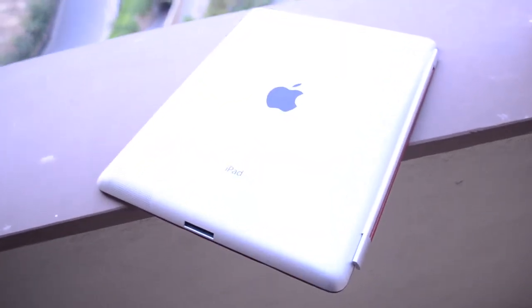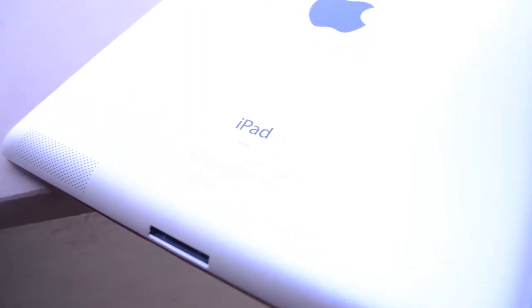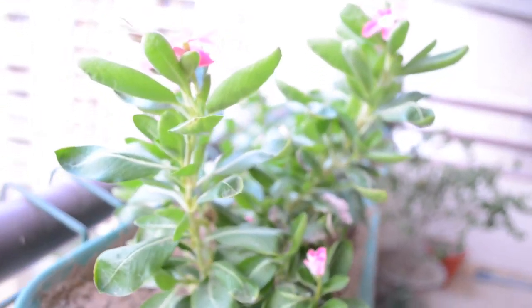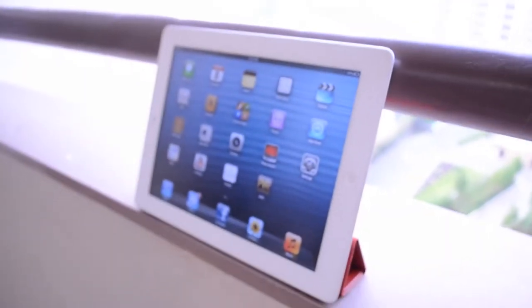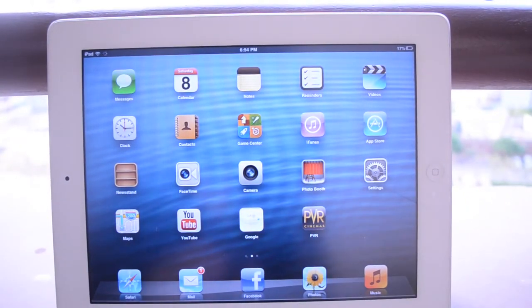Hey everyone and welcome to another Tech Geek HD video. Today I'm going to be giving you guys a list of my top 5 favorite puzzle games for the iPad. A lot of these are also compatible with the iPhone and iPod Touch, so make sure to check them out and find out which ones are universal applications and which are iPad-only. I did shoot this video outdoors — it was like a billion degrees outside — so I hope you guys enjoy. Let's get straight into the video.